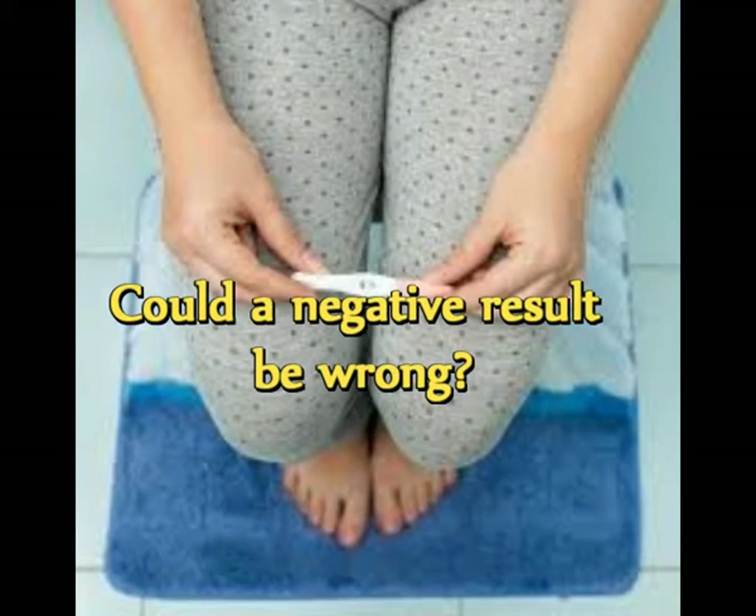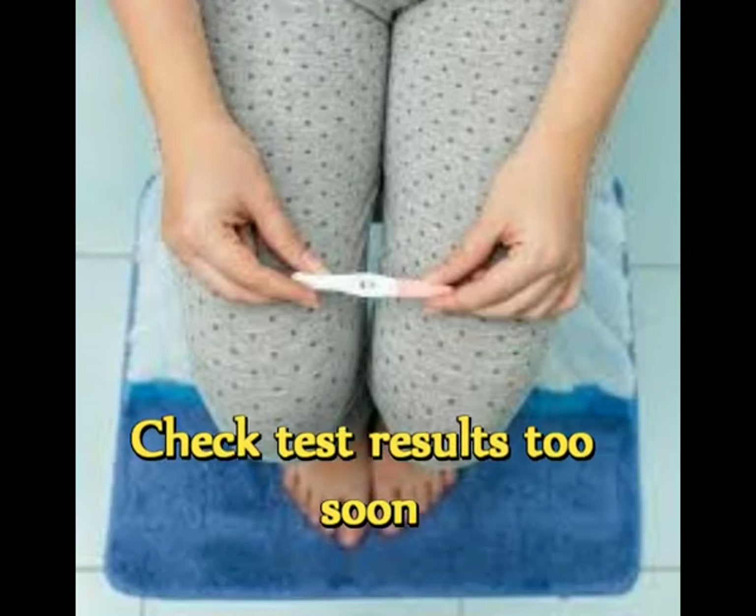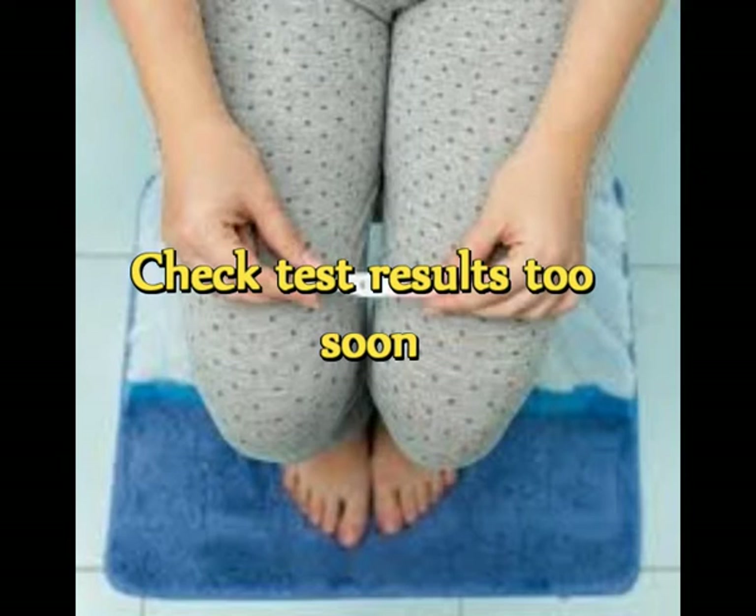It's possible to get a negative result from a home pregnancy test when you're actually pregnant — this is known as a false negative, and it's much more likely to occur than a false positive. You might get a false negative if you take the test too early. The earlier after a missed period you take the test, the harder it is to detect HCG. For the most accurate results, take the test one week after a missed period. Also be sure to give the test time to work — consider setting a timer according to the package instructions.